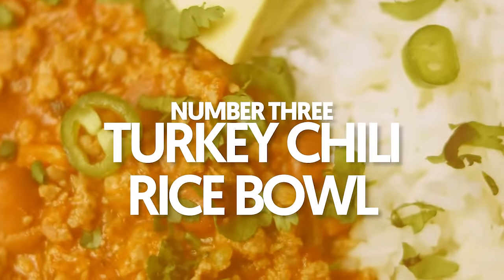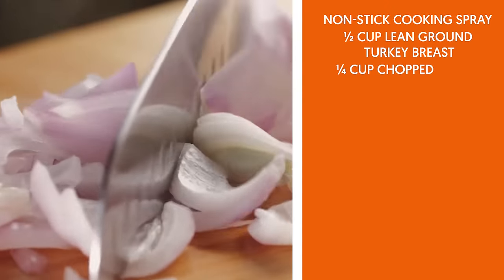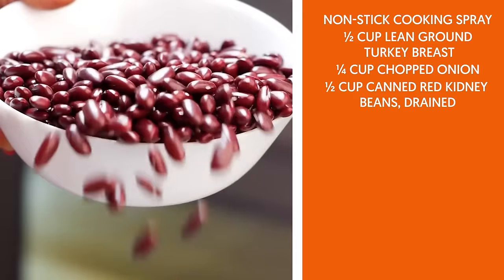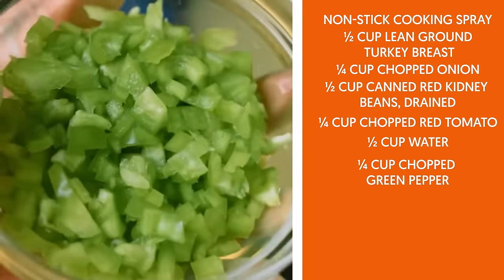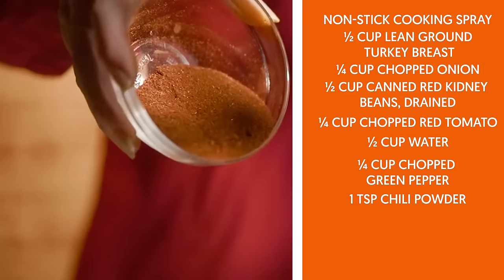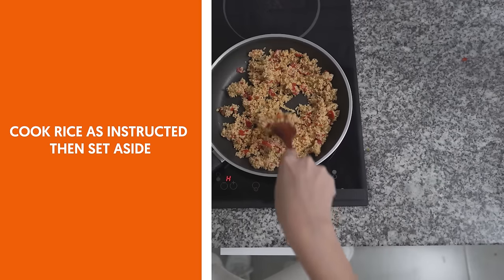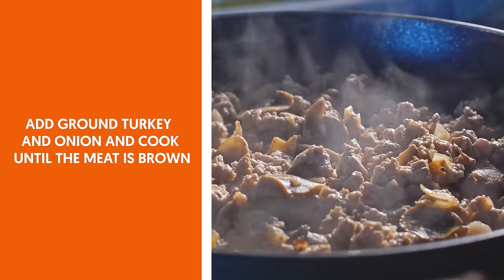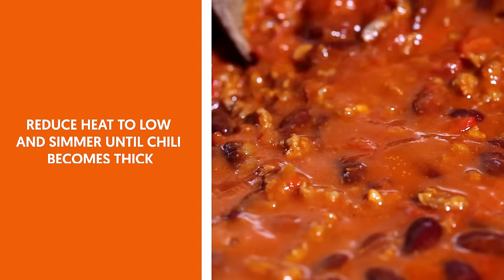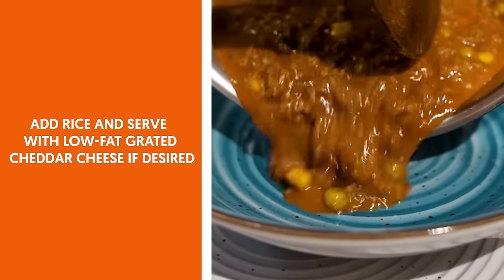3. Turkey chili rice bowl. Ingredients: non-stick cooking spray, ½ cup lean ground turkey breast, ¼ cup chopped onion, ½ cup canned red kidney beans drained, ¼ cup chopped red tomato, ½ cup water, ¼ cup chopped green pepper, 1 teaspoon chili powder, ¼ cup brown rice, low-fat grated cheddar cheese (optional). Cook rice as instructed, then set aside. Spray a small saucepan with non-stick cooking spray. Add ground turkey and onion and cook until the meat is brown. Add remaining ingredients and bring to a boil. Reduce heat to low and simmer until chili becomes thick. Add rice and serve with low-fat grated cheddar cheese if desired.